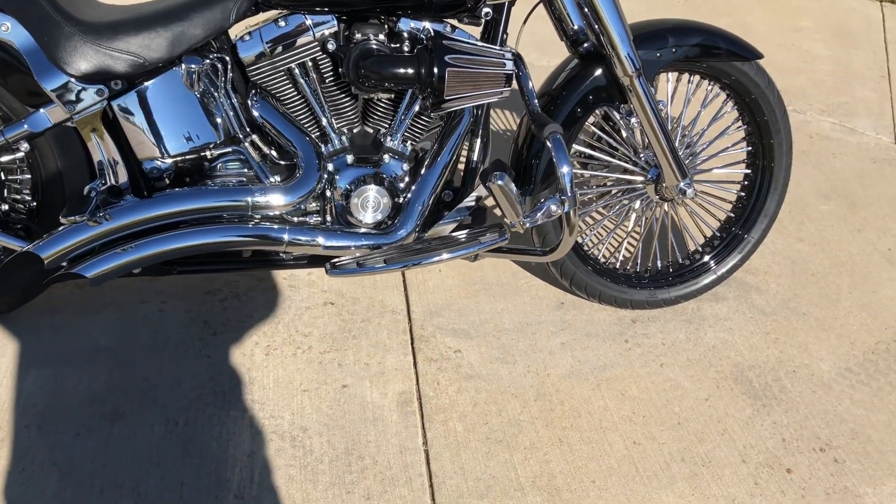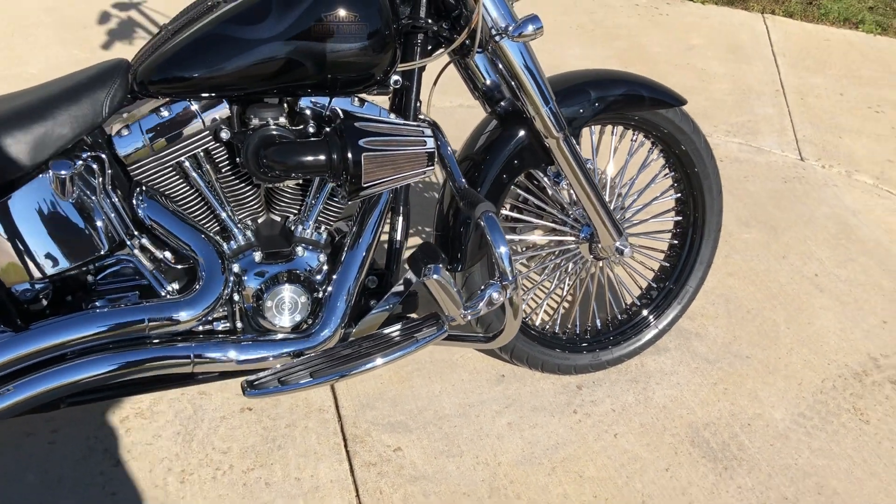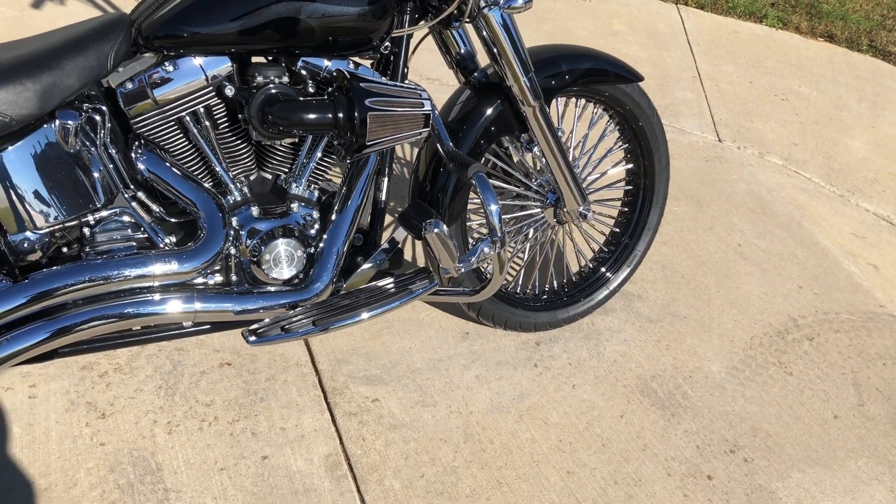It has pegs for the passenger and floorboards for the rider. You also have the mustache-style engine guard with the highway pegs installed.